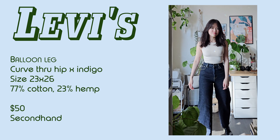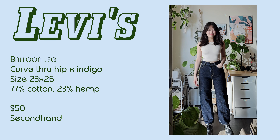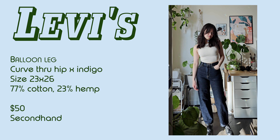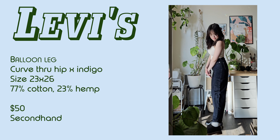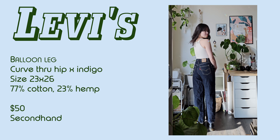I also got another pair in this style in a deeper blue color. I think this color in this silhouette looks very cool. I like to wear white socks with brown or black oxfords with these jeans.